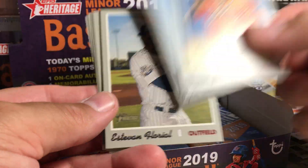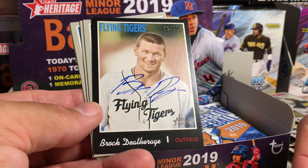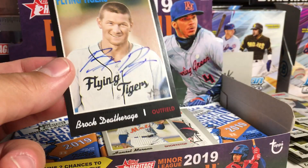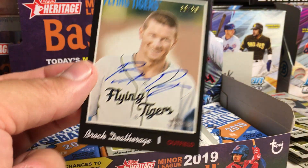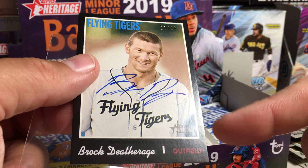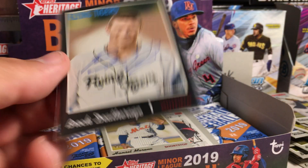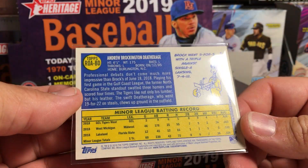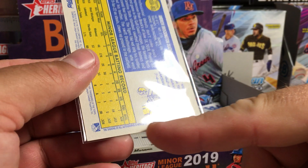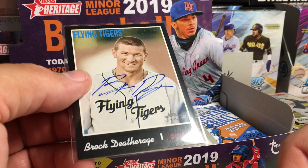We got Daniel Johnson of the Rubber Ducks, Ryan Costello, Estevan Floreal. Ooh, Brock Deathrage! That's a 19 out of 50 black on-card auto. So we got a numbered one. It's interesting that they don't say on the card something like 'official autograph.' Oh, it says right there on the back: 'The signing of all autographs is witnessed by a Topps representative to guarantee authenticity.' It's usually on the front of the card. That's pretty awesome.